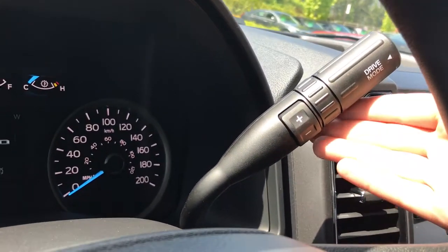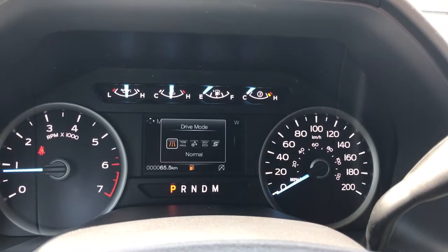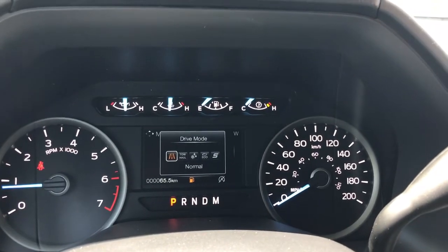Off to the side there's your automatic stalk shifter, and on the end you have drive mode. Give that a press and it'll be shown up above the dash. The available modes are: normal, tow/haul, snow/wet, eco, sport, and back again to normal.